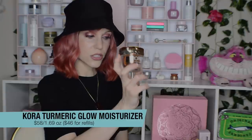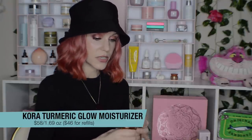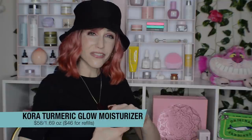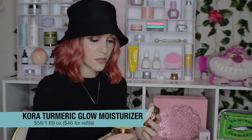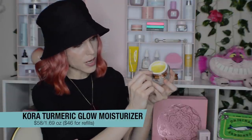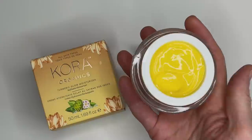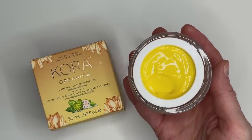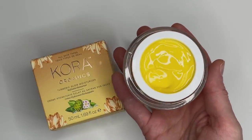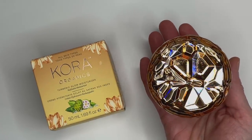I decided to go with the one from Cora — the Turmeric Glow Moisturizer. The ultimate reason is because I love the refillable system. When you finish off your moisturizer, you simply pop out the inside, buy a replacement for $10 less than the full size, and you're good to go. I'd like to see more brands focus on sustainable options. And talk about gorgeous packaging — it is absurdly beautiful.